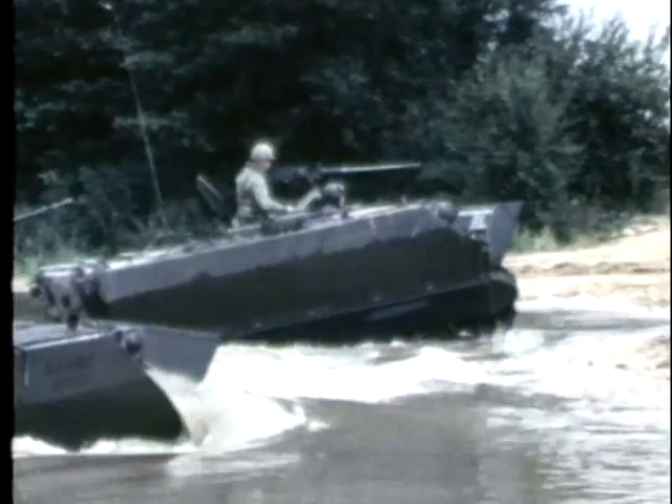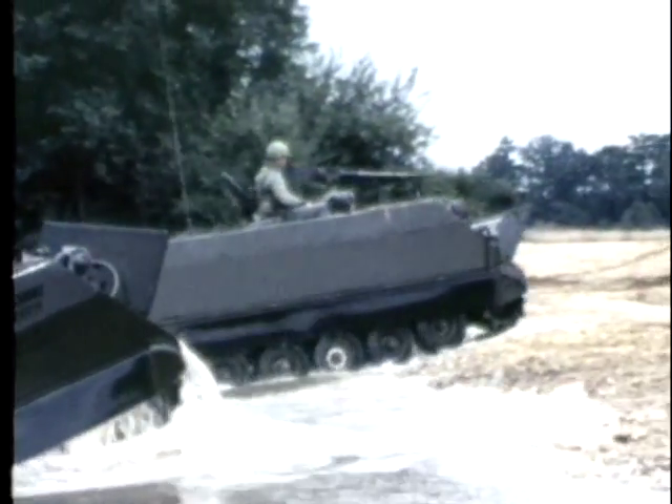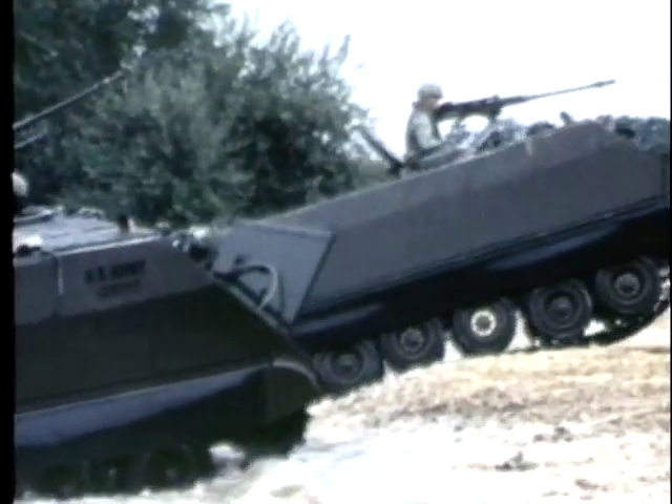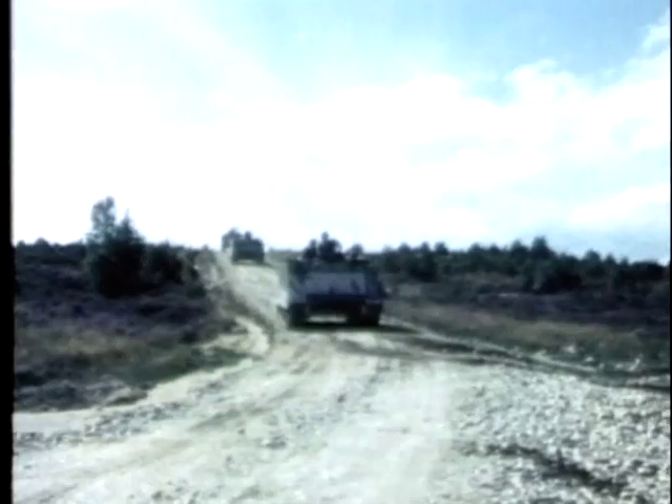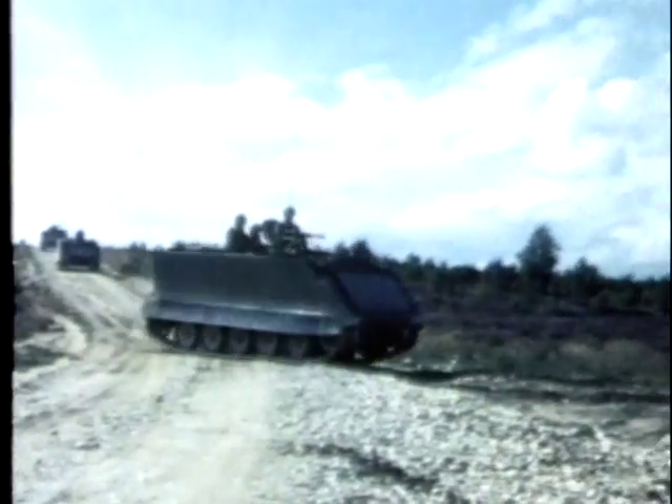The mechanized infantry participates in repeated individual and team training, from squad level to platoon and company tactical formations. All of this training for battle is closely observed and evaluated from platoon to brigade during the ORTS, Operational Readiness Tests.